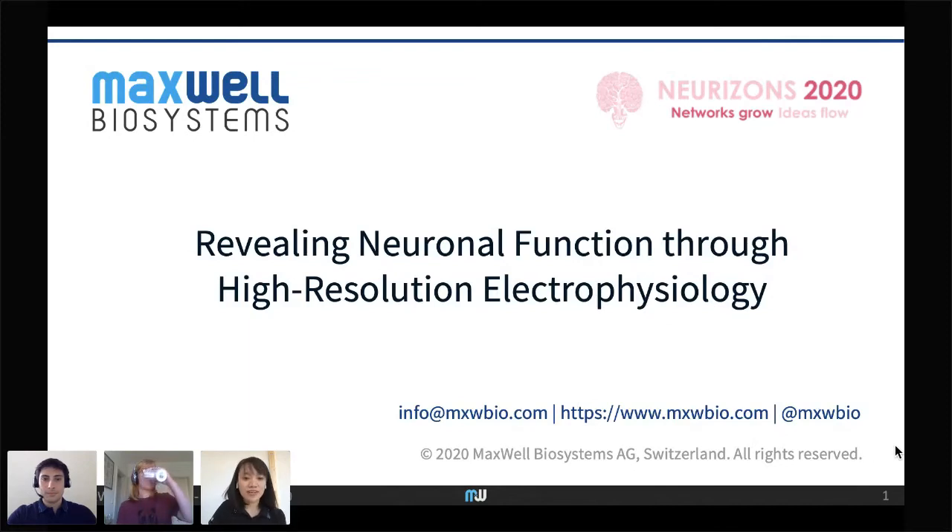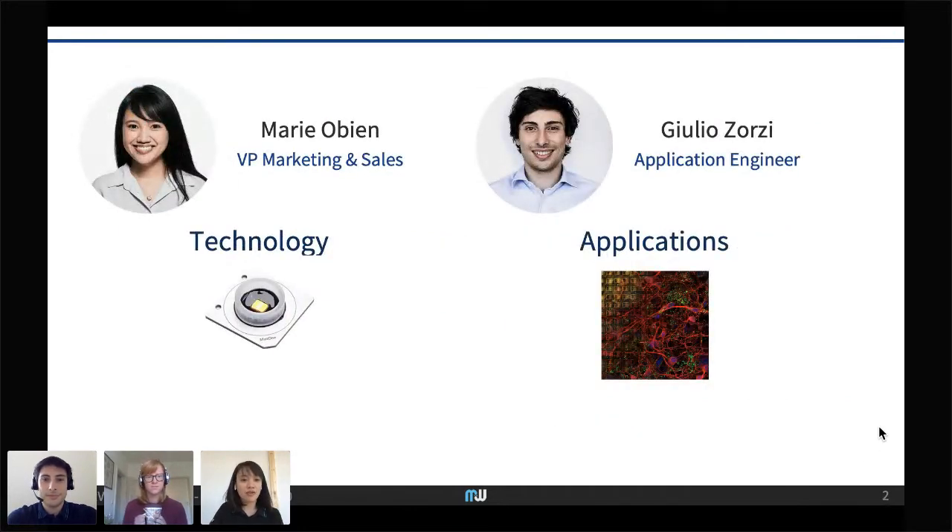Good afternoon everyone. Our presentation today is entitled 'Revealing Neuronal Functions Through High Resolution Electrophysiology.' We will introduce the concept of high resolution electrophysiology and how it can be useful for your research. My name is Mario Bien, VP for Marketing and Sales at Maxwell Biosystems, and I'll be talking more about our technology. Our other speaker is Julio Tzorzi, our application engineer, who will focus on the applications of our systems.